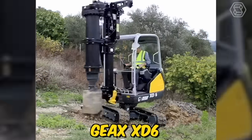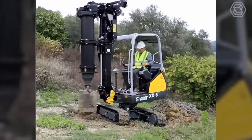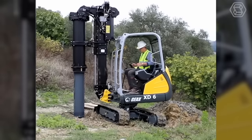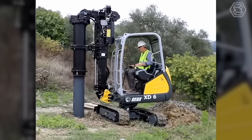The GX-XD6 is the smallest piling rig in the market, designed to work in extremely tight spaces, limited headroom, and job sites difficult to access. It's equipped with a powerful engine and hydraulic system that provide high torque and speed, allowing it to drill through even the toughest soil and rock formations.